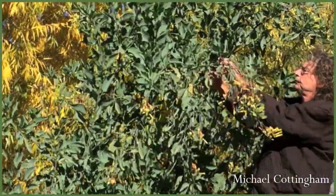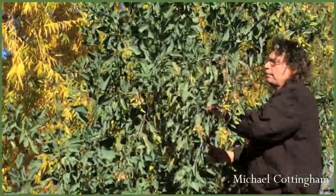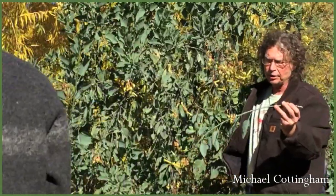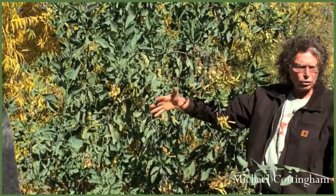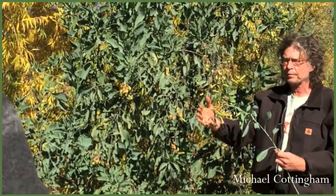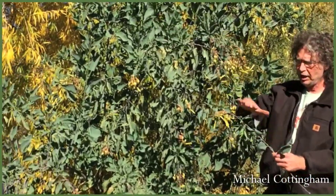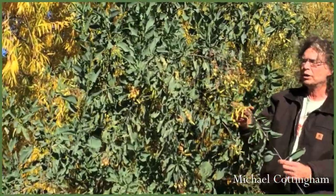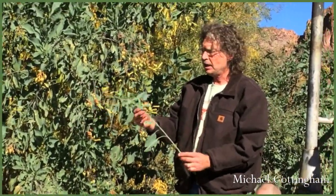It breaks really easy, and you would collect sections like this. You don't really need or want large branches because you're really after the leaf and the flowers — this is what you're going to dry for medicine, the aerial part. You can use a little bit of the stems from the end pieces, but mostly the bigger woody stems you'll just discard. This is a very sustainable plant.